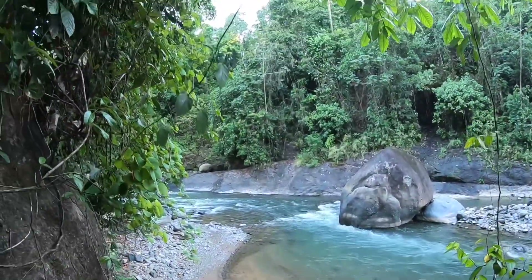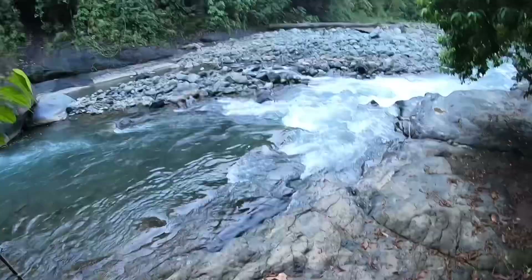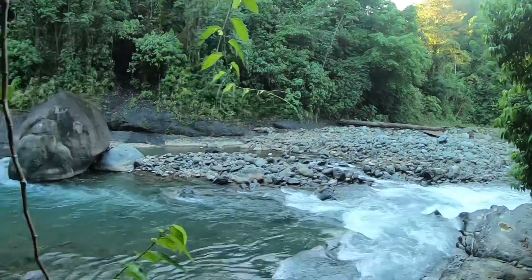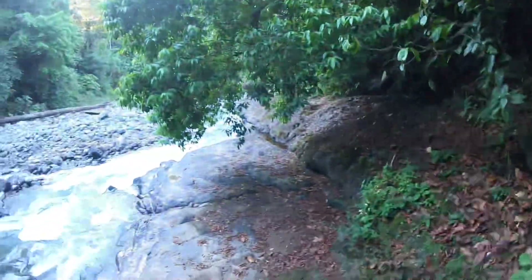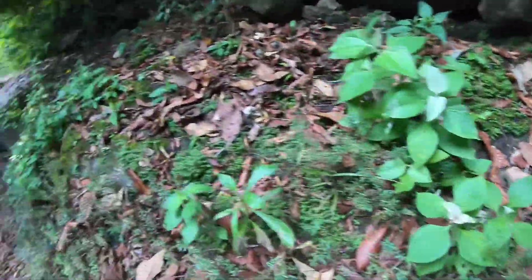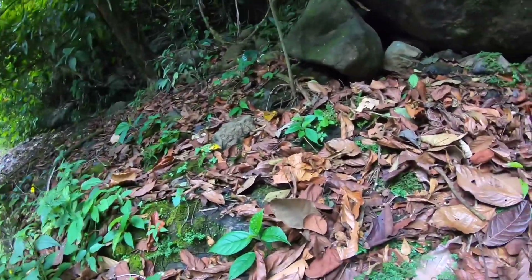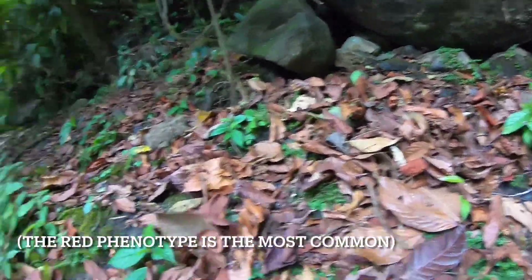It's our last day in Costa Rica. It's been an awesome trip, really successful in my opinion. Didn't get everything, but got most of our targets. Right now we're in the back of the south looking for Oophaga granulifera — it's a poison frog. They can be yellow and green, blue and green, and there's also a red phase.